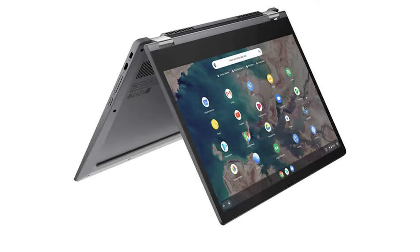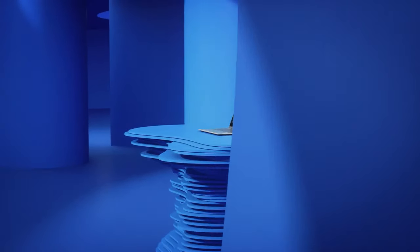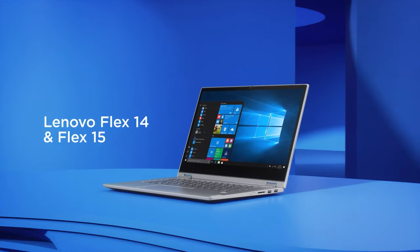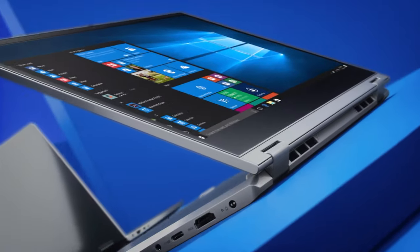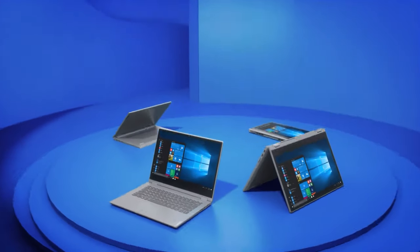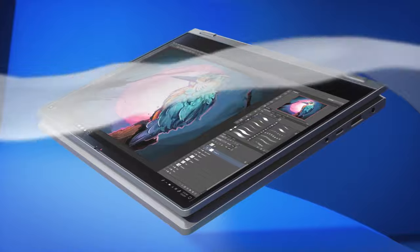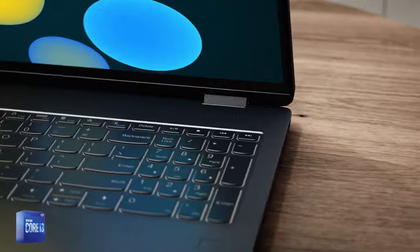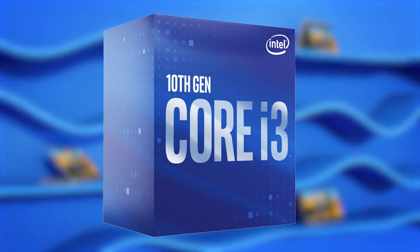Last and most certainly not least, we have the Lenovo Chromebook Flex 5. If you're looking for the latest in high-tech laptops that will have you feeling like you're from the future, then look no further. Lenovo's 13.3-inch IdeaPad Flex 5 Chromebook is just so cool in so many ways, because it's also a two-in-one laptop that doubles as a tablet. With the Flex 5, you're getting a larger display, a full-size backlit keyboard, and better everyday performance with its 10th Gen Core i3 processor.